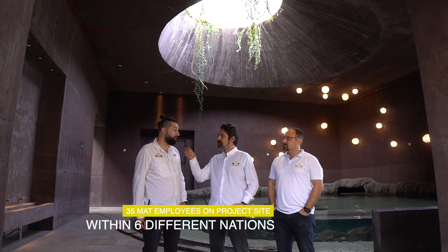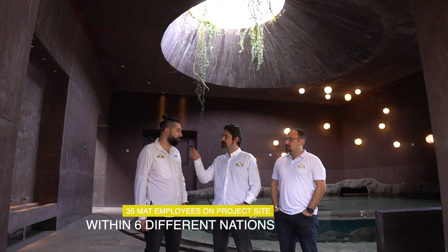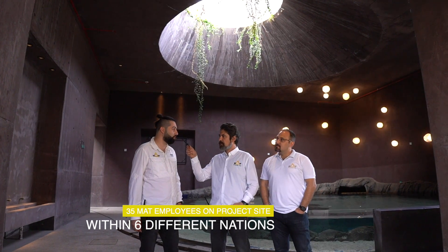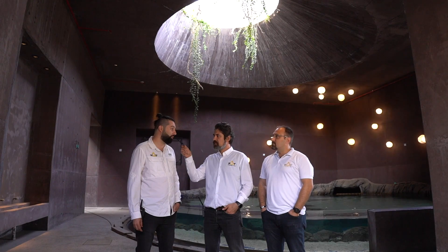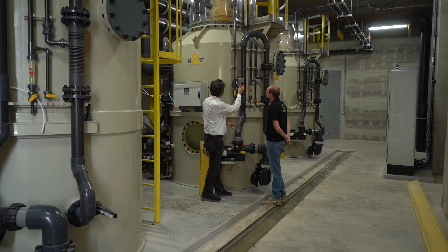We mobilized on site in November 2021. Since then, around 17 months, we've been on site. We started with the mobilization and then continued with the installation process. Now we are at the last stage of the commissioning and handover process. We are expecting to finish the project in a few weeks.